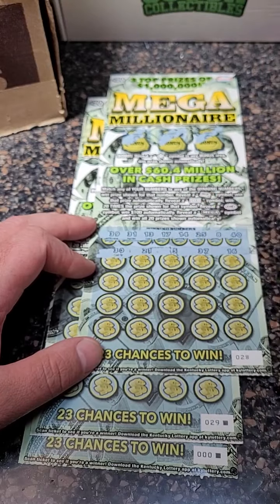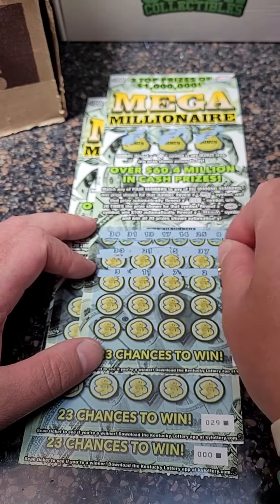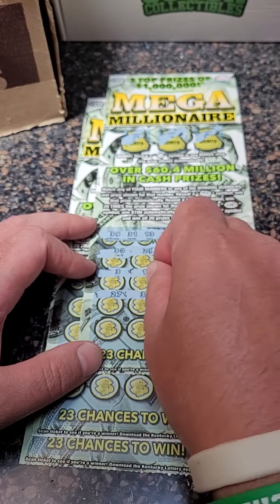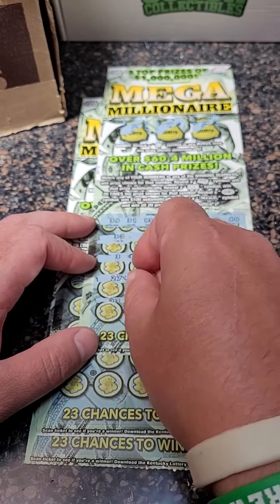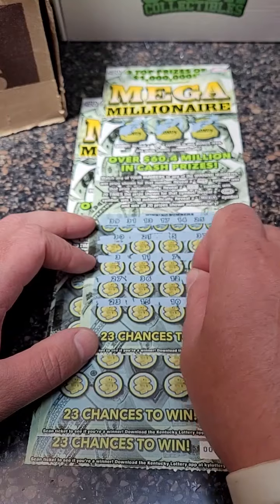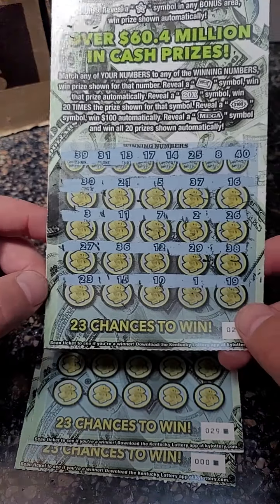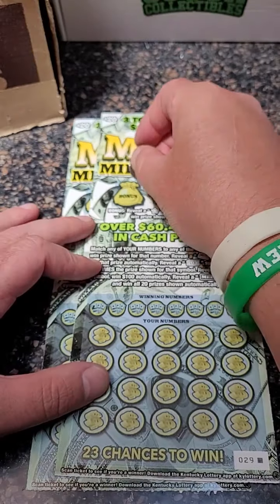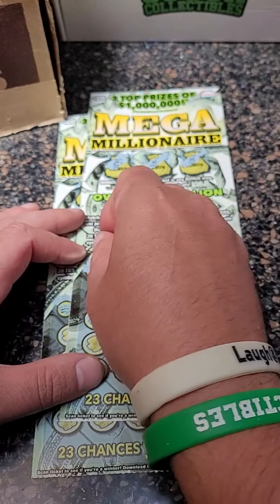Numbers: 30, 21, 5, 37, 16, 3, 11, 7, 2, 26, 27, 36, 12, 29, 38, 23, 15, 10, 1, and 19. That one there is a loser unfortunately. Next ticket — this is the last one on this roll — let's see if we can pull off a win.